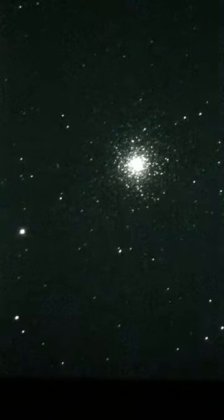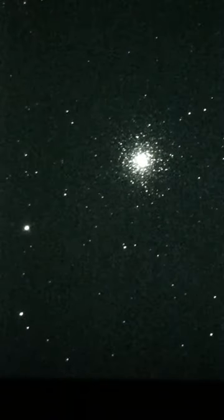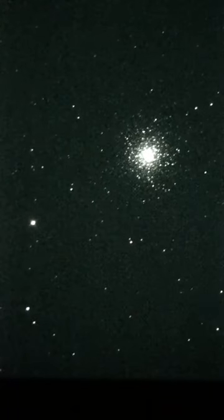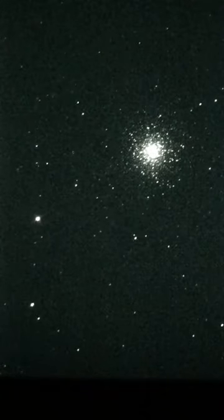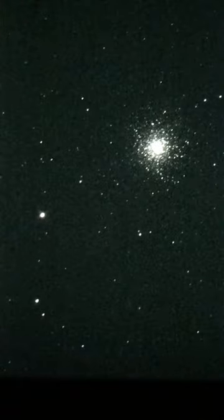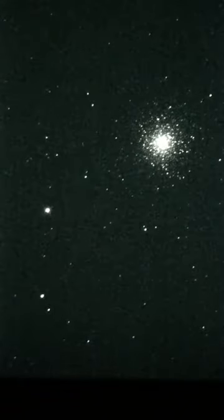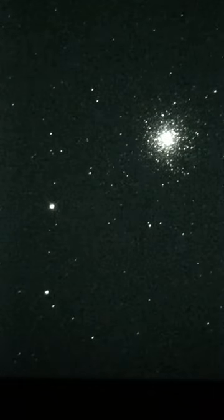Now, the Whirlpool Galaxy? Yeah. We're going to jump over to the Whirlpool Galaxy next. It might look a little funny on here.